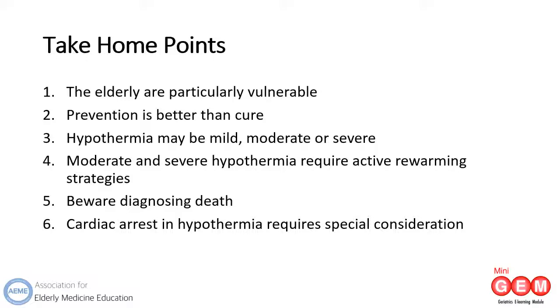To summarise the main points of this mini-gem: elderly patients are particularly vulnerable due to the normal physiology of ageing and the high likelihood of risk factors. Prevention of hypothermia is better than cure, so be able to signpost elderly patients on how they can keep warm in winter, including where they can get financial assistance. Mild hypothermia needs passive re-warming and all other stages need active re-warming. Vital signs can be minimal or absent in profound hypothermia, and patients can make a full recovery even after prolonged cardiac arrest. Hypothermia and cardiac arrest require extra considerations.